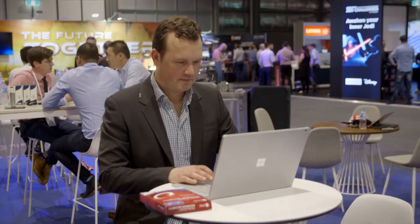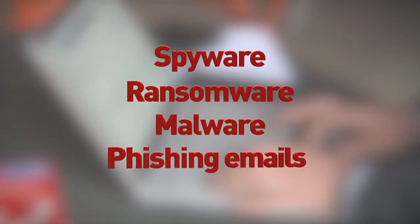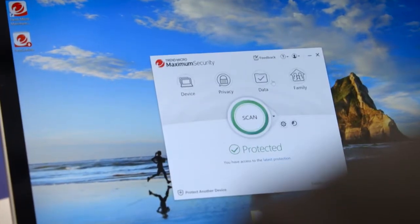This basically means that it blocks all threats, whether it's spyware, ransomware, malware, phishing emails or anything in between. You are now more secure than ever before.